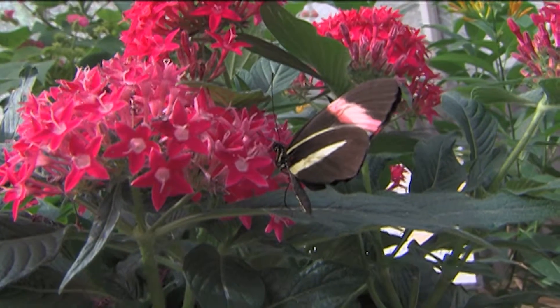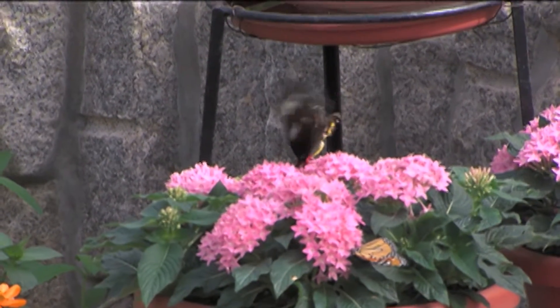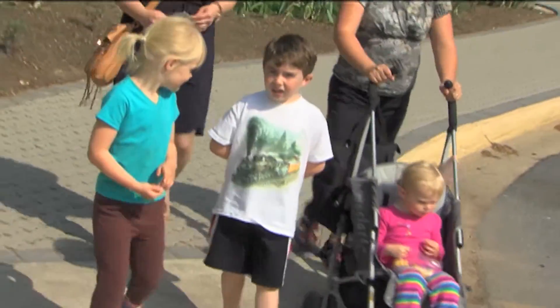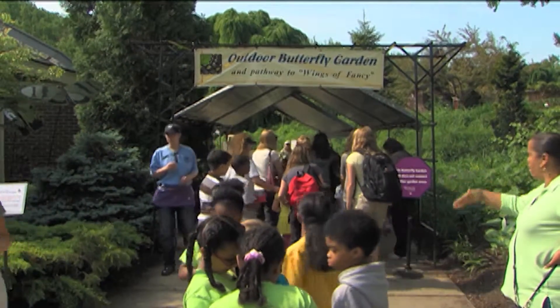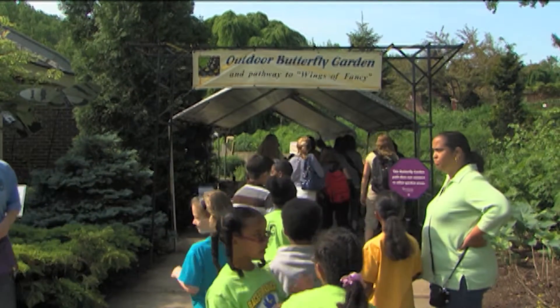It's a special event that runs for a limited time and it's open every day. A visit to the exhibit is a great thing to do even if you're just a mom and a child or you've got friends visiting from out of town. The butterfly exhibit has become a really popular destination for group visits of all kinds.